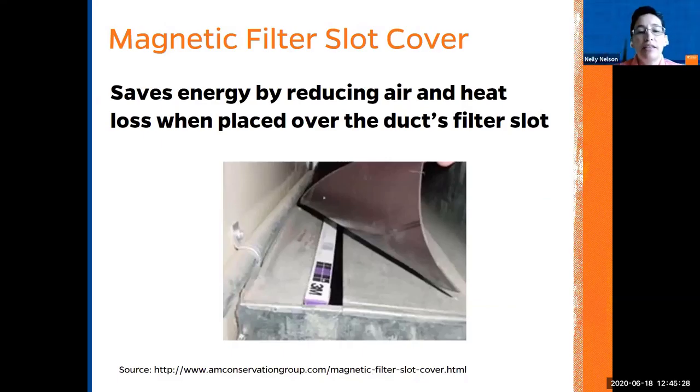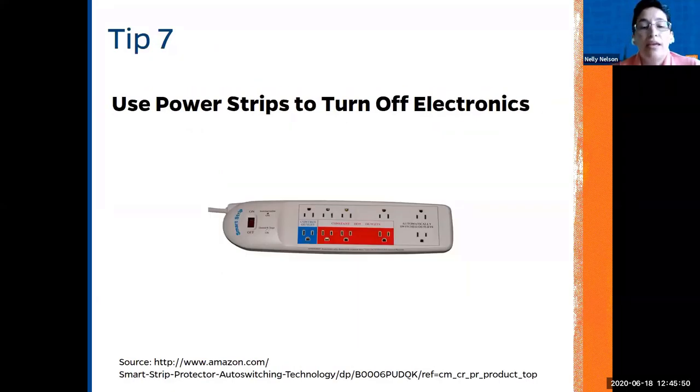Magnetic filters in floor vents help save energy by reducing air and heat loss over the duct slots. Using power strips inside the house for electronics is very useful — here in Florida we have a lot of lightning and storms and can lose electricity at any moment. Power strips help protect electronics from burning out and extend their lifespan.